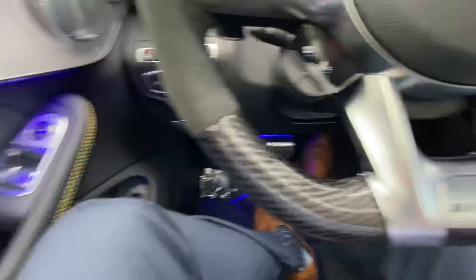You've got your ambient lighting here. Right now during the day it's a little bit hard to see, but you've got it all over the car — including on the footwell as well.